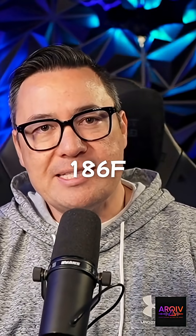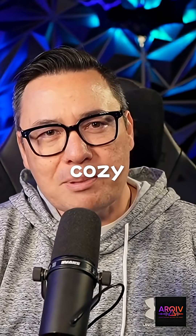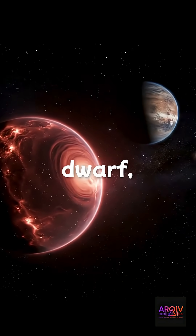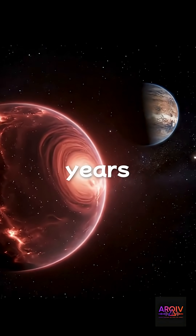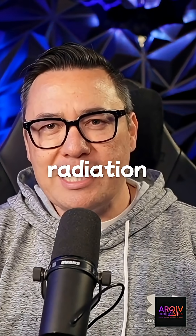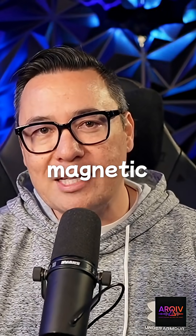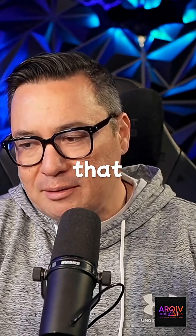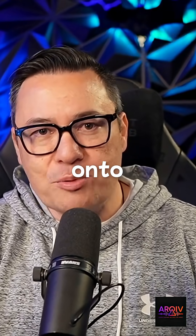Kepler-186f sits in the Goldilocks zone — not too hot, not too cold — but this cozy place comes with some caveats. It orbits an M1-type red dwarf, a star about half as massive as our sun and roughly 4 billion years old. Red dwarfs can be flare-happy early on, blasting UV radiation that can strip atmospheres, especially tricky if the planet is tidally locked with no magnetic shielding. But many are calmer in later life, and models show an atmosphere is plausible — so liquid water and Earth-like conditions could exist if the planet has managed to hold onto its atmosphere.